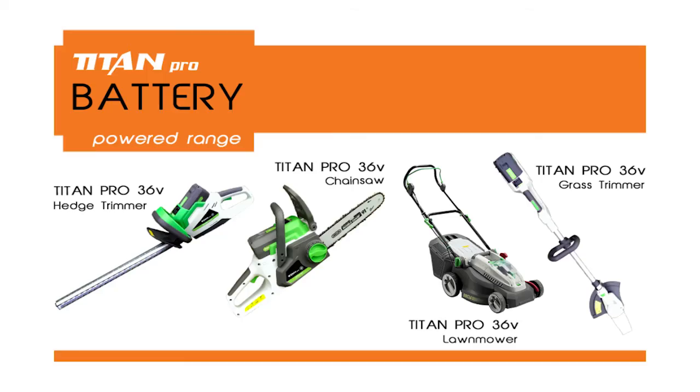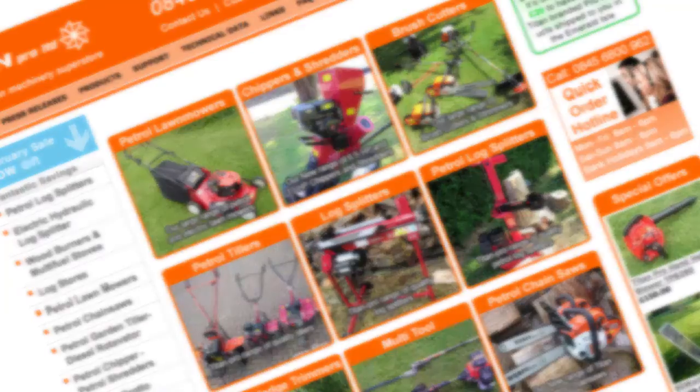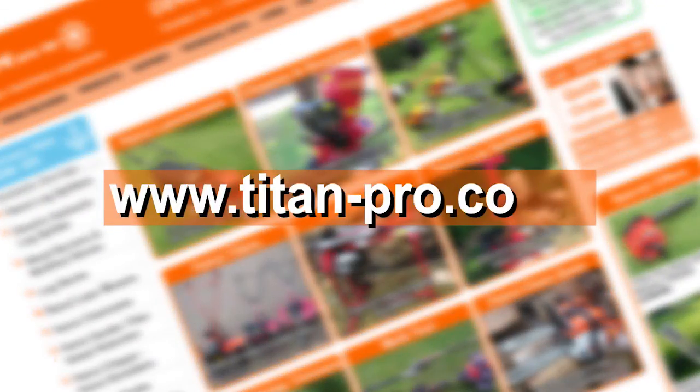For more information on Titan Pro's 36V battery-powered range and other Titan Pro garden machinery, please visit our website at www.titan-pro.co.uk or call our dedicated sales team on 0845 6800 962.